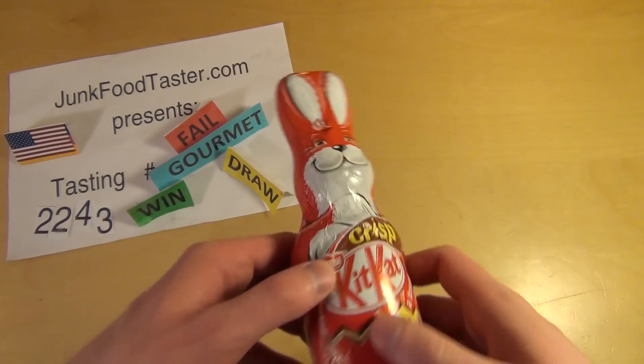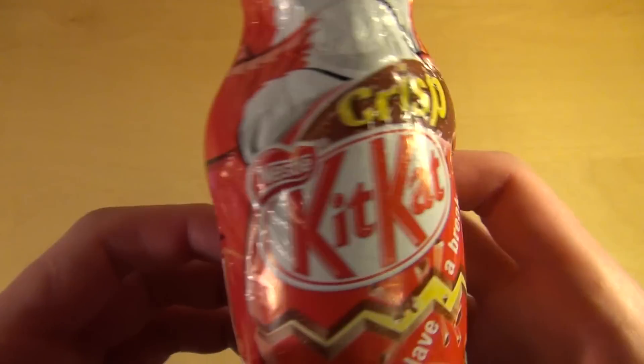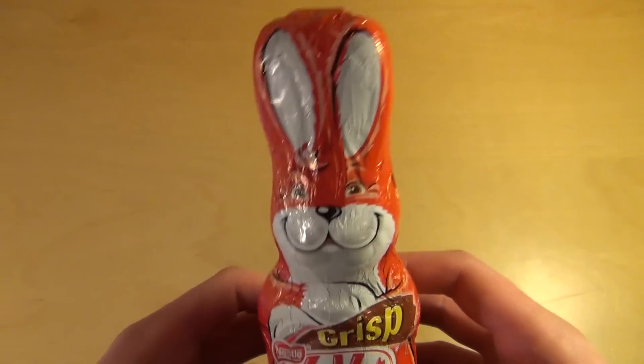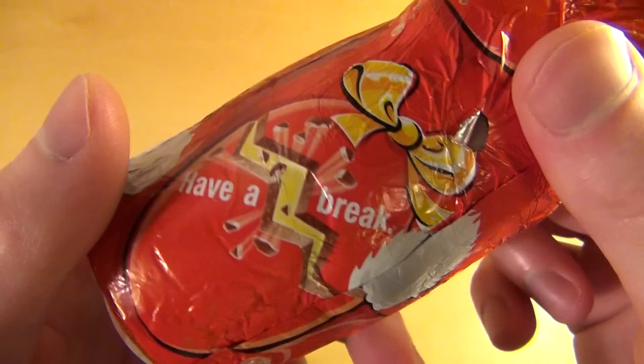Jungfutaster.com episode 2243. This episode will be about the Nestle KitKat Crisp Easter Bunny — the red one of course. Have a break, have a KitKat.